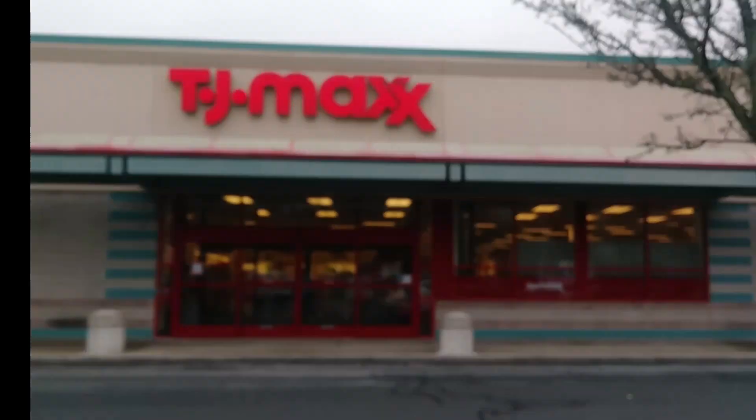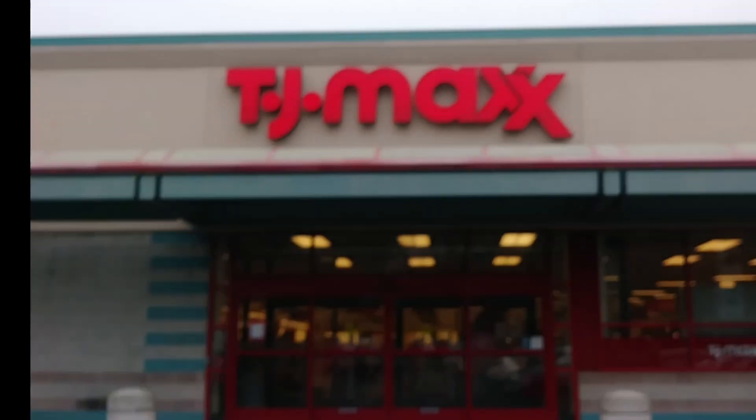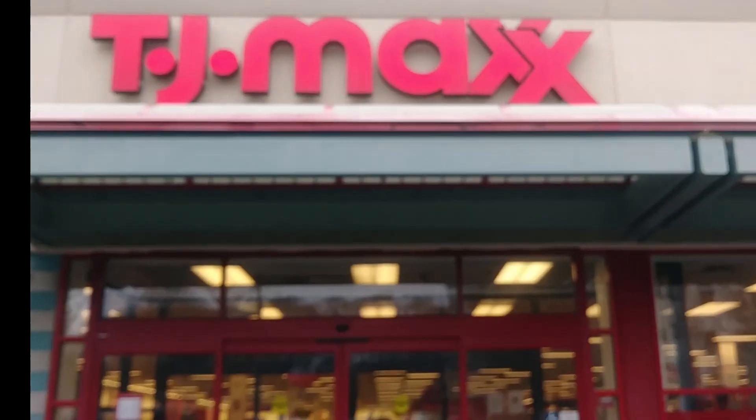Here we are at TJ Maxx, heading in. Hoping to find some new Too Faced products that I've seen on other videos, and I need some eyelash glue.